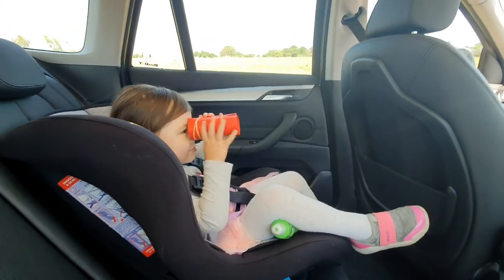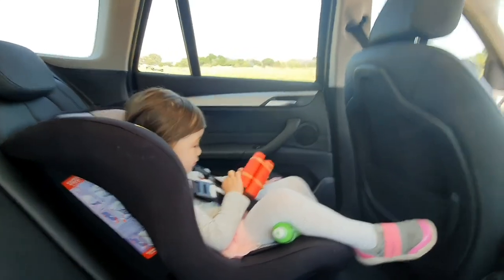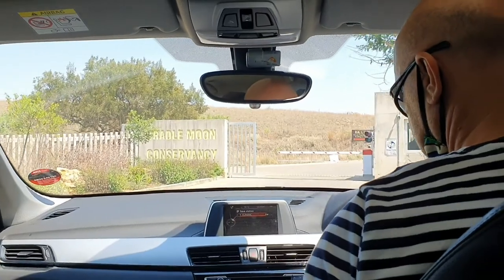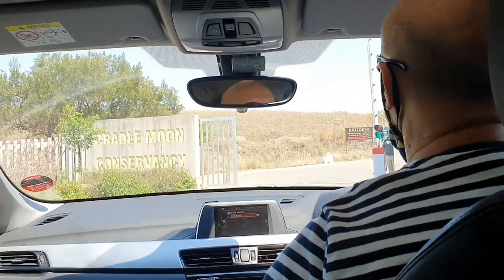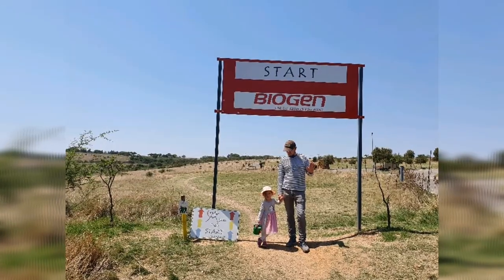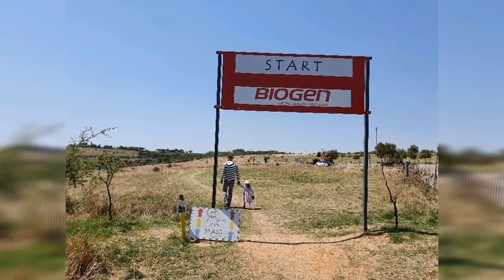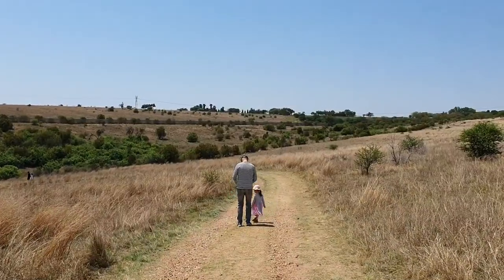Friends, if you can remember in the previous video, we made arts and crafts, and one of those was a binocular — so now my daughter is using it for this trip. We left at 20 past 9 and it took us roughly 30 to 40 minutes to arrive here at Cradle. This is the start of our five to six kilometer nature walk. Since we have a toddler, we are taking the pink route. By the way, they have four different routes by color: pink, blue, yellow, and red.